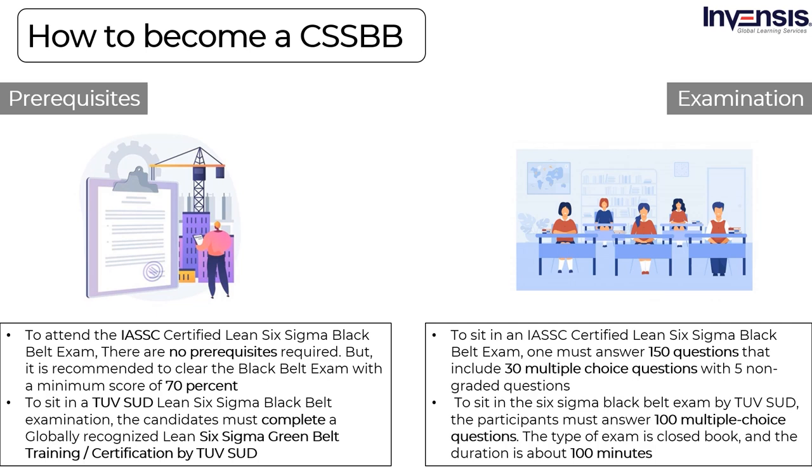To sit in an IASSC Certified Lean Six Sigma black belt exam, one must answer 150 questions that include 30 multiple choice questions with 5 non-graded questions. It is a closed-book proctored exam with a duration of 4 hours. One candidate must attain a minimum score of 580 points out of 750. To sit in the Six Sigma black belt exam by TUVSUD, participants must answer 100 multiple choice questions. The exam is closed-book with a duration of about 100 minutes. Candidates can clear the exam by obtaining a minimum of 70 correct answers out of 100. The language of examination is English.